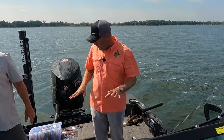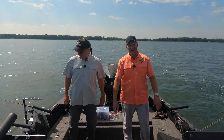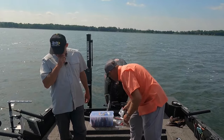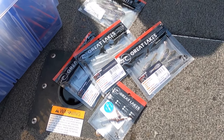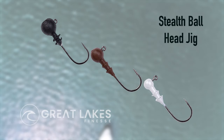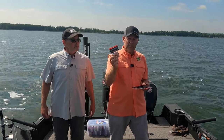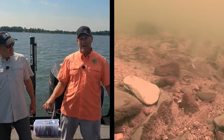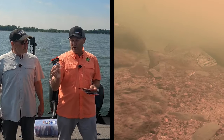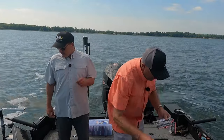I want to take a minute and show you what we're using, because this is a really cool small tackle company and the secret is just getting out. It's called Great Lakes Finesse - you're going to see it hitting midwestern shelves this year. Stealth ball head jigs, they come in a couple different sizes - we're fishing the eighth-ounce today. Everything about these jigs is matte finishes and the paint is baked on. We're fishing rocks today and we're not losing any paint because it's baked on. The Gamakatsu hook is stout - you can't bend that hook.